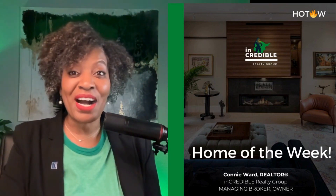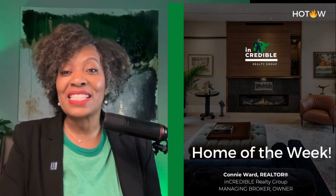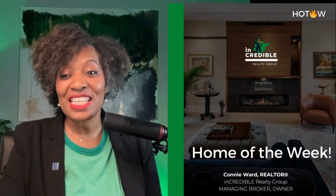Hey, what's up you guys? Connie here with Incredible Realty Group in the greater Charlotte, North Carolina metro market. And I'm here today with this week's Hot Wild Home of the Week. So let's just jump right in and take a look because there is a lot to see and lots to talk about.